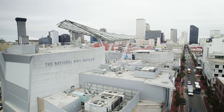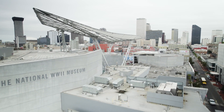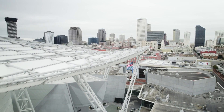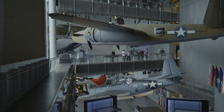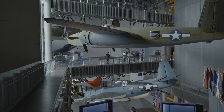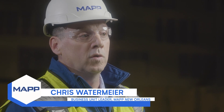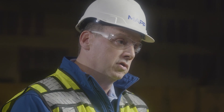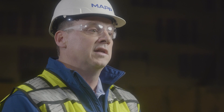The number one tourist attraction in New Orleans is the National World War II Museum. It's a landmark project for the city. This particular phase seven — phases one through seven — tells a story about the whole war. The pavilion we're building now is phase seven, which is the after story: how the lives of the soldiers and the country resumed after the end of the war.